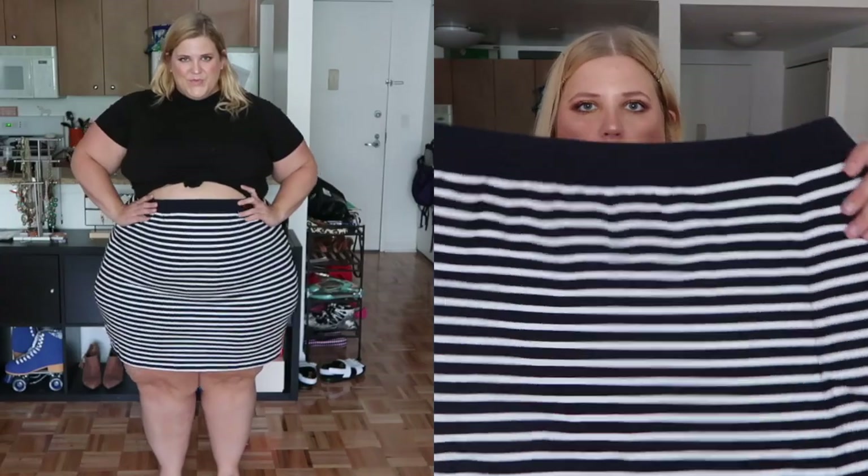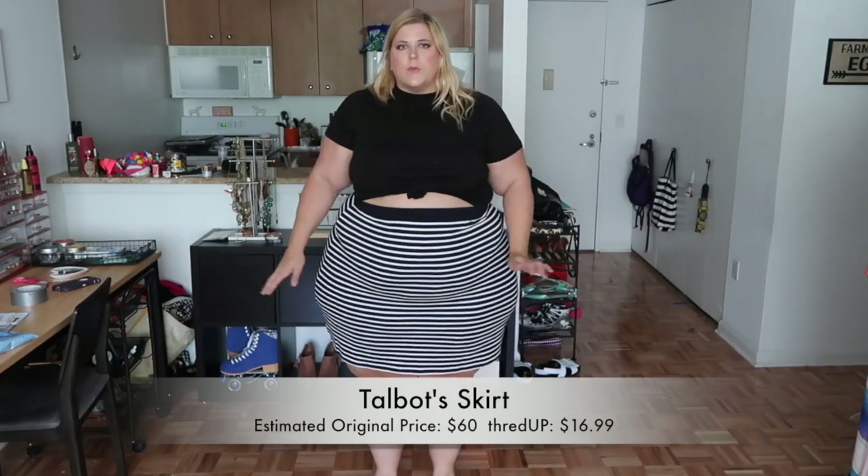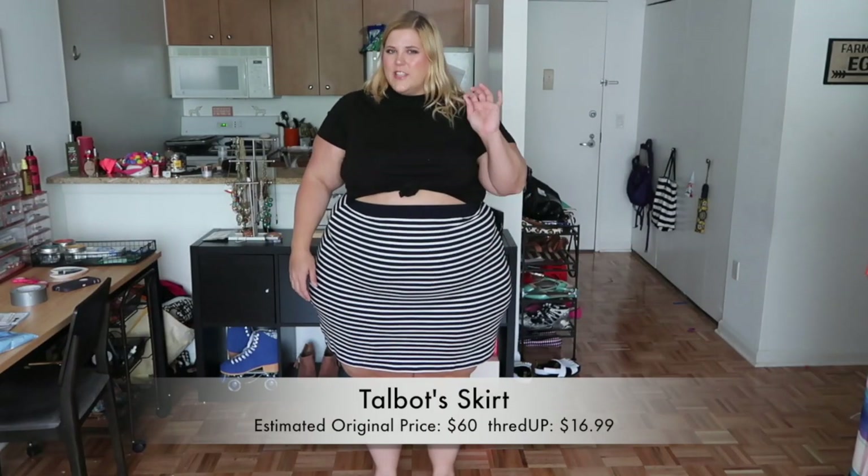So the first item I have is from Talbots — I think it's a striped, slightly heavier cotton skirt. I thought this was such a cute little nautical look. I like it because it's that perfect length — not too long and not too short — and it's cotton and stretchy so it'll be comfortable for the summer. It's a great skirt I could wear with so many different things, which is why I picked it.